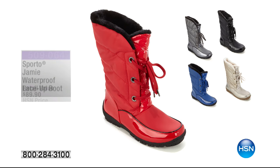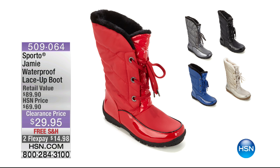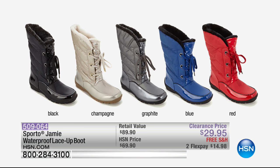Our number one winter boot design — $29.95 today with free shipping and flex pay. We still have most color choices and sizes available in black, champagne, graphite, fun blue, and red — though black is most limited. They're 100% waterproof, so you can jump in snow piles, step in puddles, go sledding, shoveling, or walking. They're cute and darling — not like the old days of snow boots.